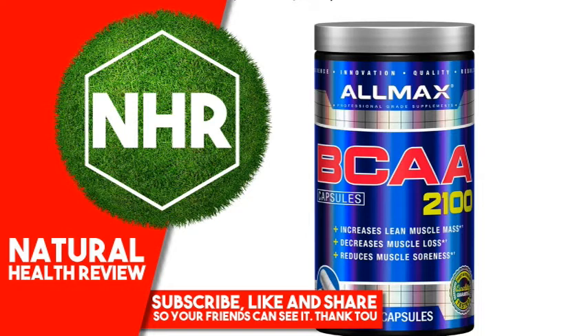L-leucine provides muscle recovery post-workout and has been found to be helpful in supporting blood sugar levels already within normal range. Isoleucine plays a role in hemoglobin formation and can increase energy levels and extend endurance, in conjunction with diet and resistance training.